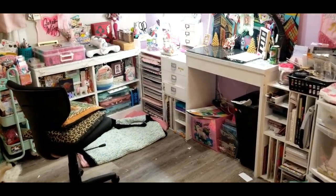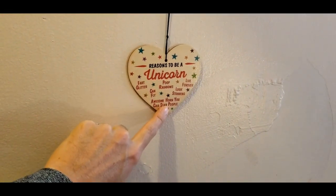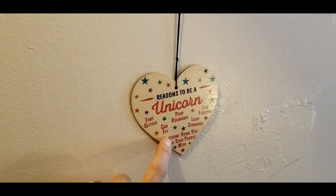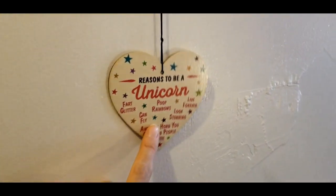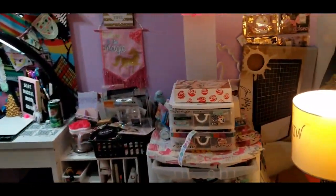Hello my unicorn squad! I'm going to be doing a craft room updated tour. This is what you see on my door when you enter: reasons to be a unicorn — fart glitter, poop rainbows, live forever, can fly, look stunning, awesome horn you can stab people with. That was a gift from the sweet and lovely Dana at Constructing Logistics with Dana.